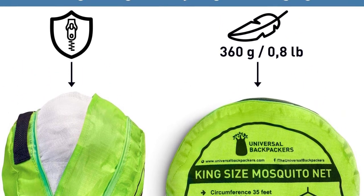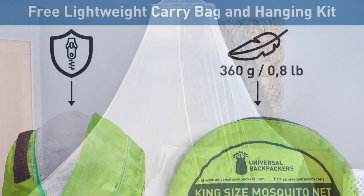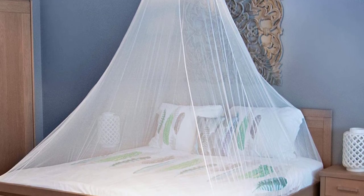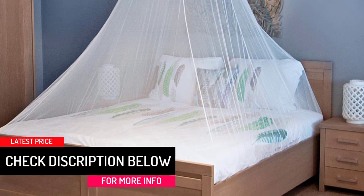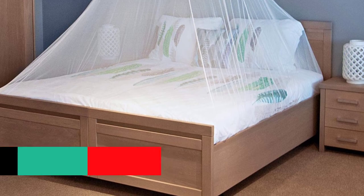It weighs only 0.8 pounds, making it portable. The quality carry bag ensures you can carry and store your net effortlessly. With the hanging kit included, you can set up your mosquito net in just seconds. Universal Backpackers is the brand to go for if you want a super quality mosquito net, and it comes with a one-year money-back guarantee.